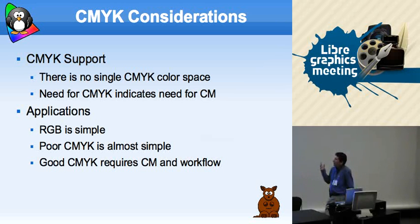What we need to understand technically is that there is no single CMYK color space. You need CMYK managed with a workflow to target a specific printer. It's not like sRGB, which is a generic cover-most-everything thing, or LAB, which is absolute accurate color. It's four color numbers that make a color happen on this printer that may not happen on that one. Poor CMYK is almost as simple as RGB — that's the problem. We want good CMYK, and that requires color management and a proper workflow.